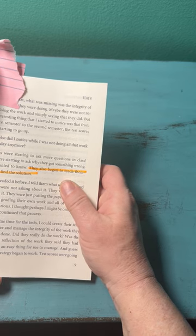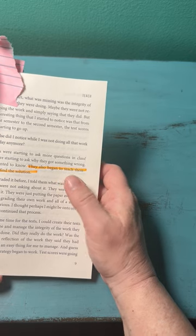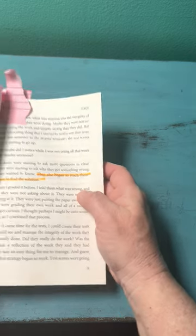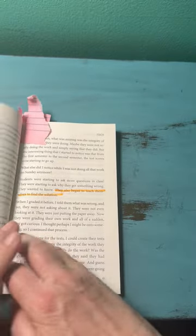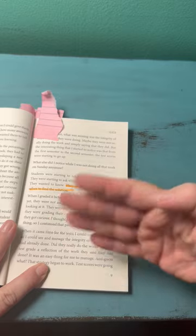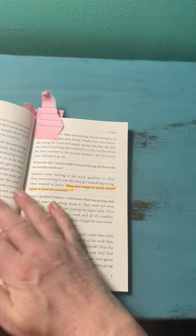They started to find the problem in math — to fix the problem in math — and to teach themselves how to do it, as opposed to him teaching them. There are steps that got them to that place.